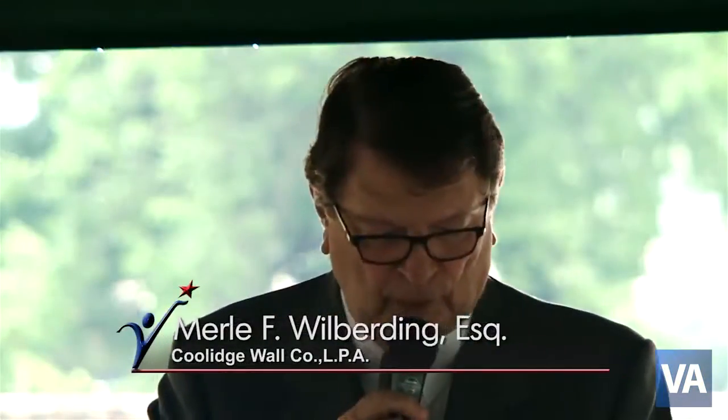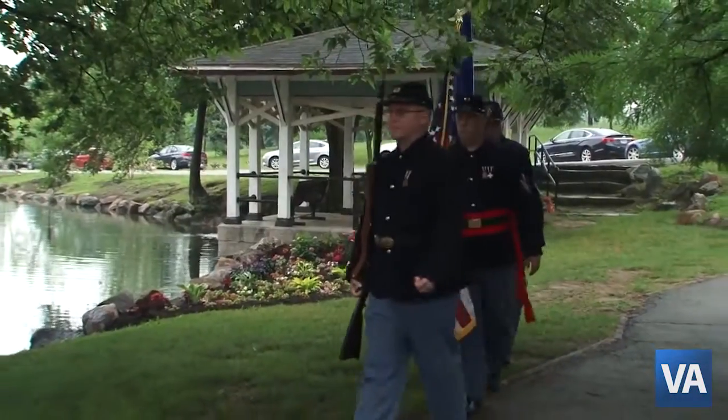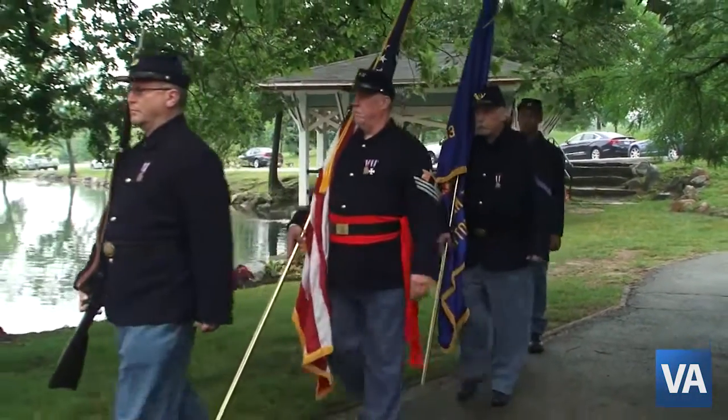During the Civil War, Louis Gunkel served in the Ohio Senate and he was arguing and pushing for an Ohio soldier's home.